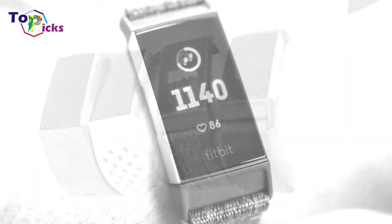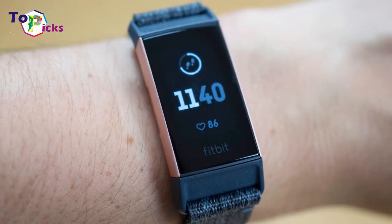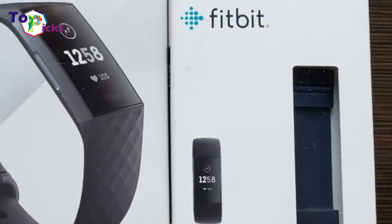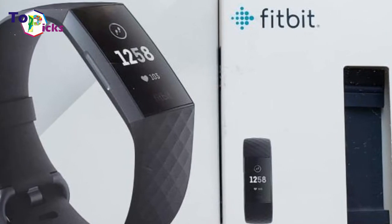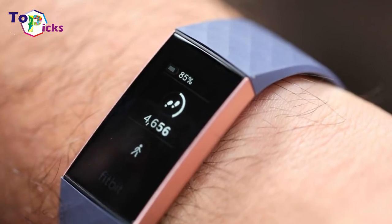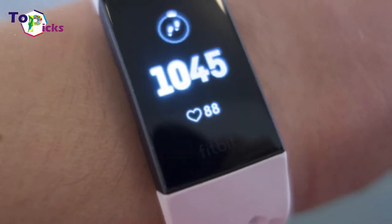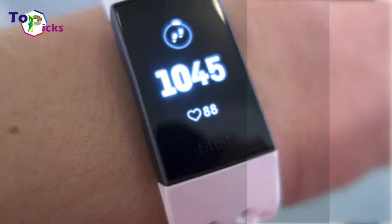Design-wise, the Charge 3 has a bigger screen than its predecessors. That means it is easier to view and swipe through your stats, notifications, and settings. The bigger screen is also great for navigating Fitbit's apps, which include apps for your workout, checking the weather, setting timers and alarms, and guided breathing exercises. The company expects to release more apps in the future.